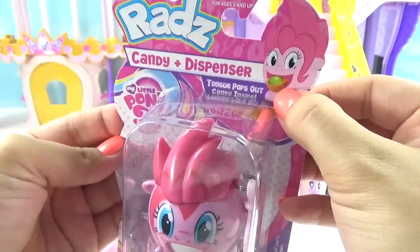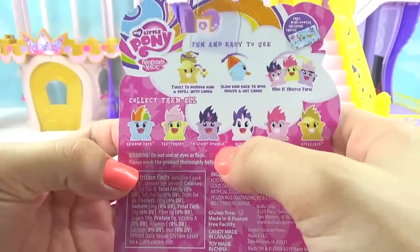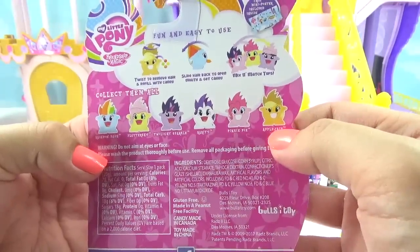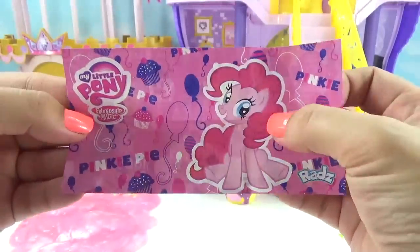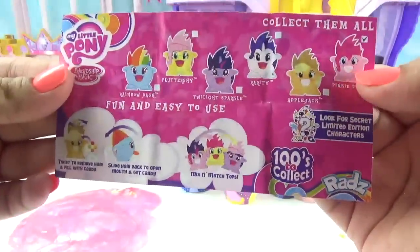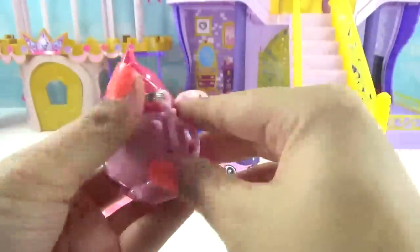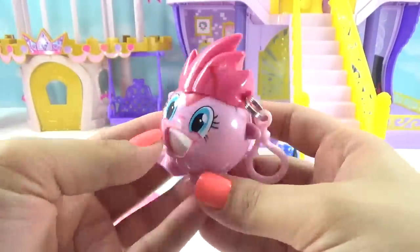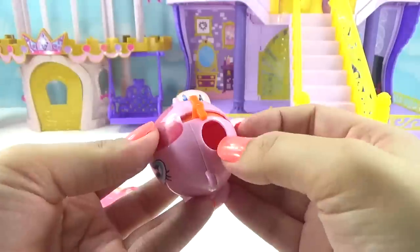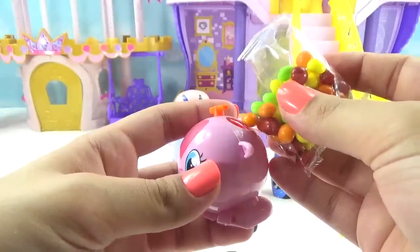Let's get inside our Pinkie Pie Ratz dispenser. Her little tongue pops out and she gives us a candy. You can collect a whole bunch of other ones too — there's Rainbow Dash, Fluttershy, Twilight Sparkle, Rarity, Pinkie Pie, and Applejack — the main six. It comes with a little poster of Pinkie Pie. On the back it has secret limited edition characters, which is cool. She's also got a keychain — you can put her on your backpack, your keys, wherever you want.